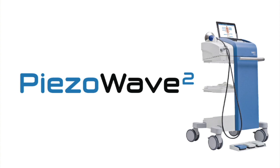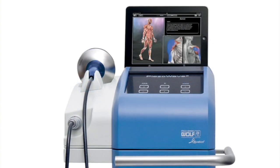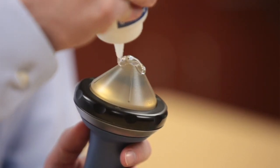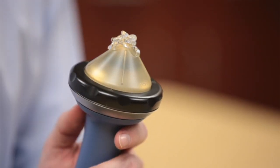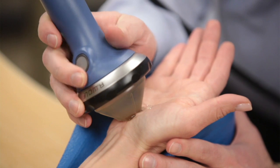Introducing the Elevation PisoWave 2, manufactured by Richard Wolff for non-invasive treatment of musculoskeletal pain. The PisoWave 2 Myofascial Acoustic Compression Therapy effectively treats the pain resulting from common soft tissue conditions by utilizing focused sound compression.